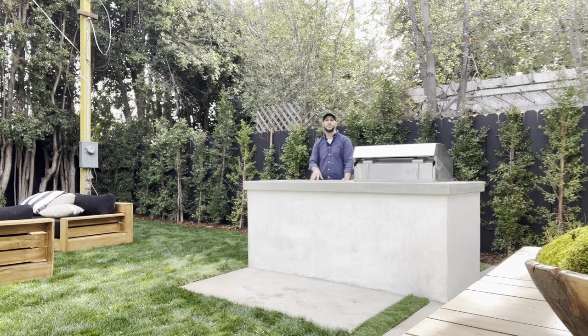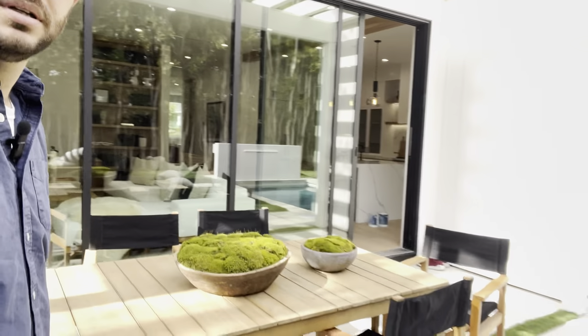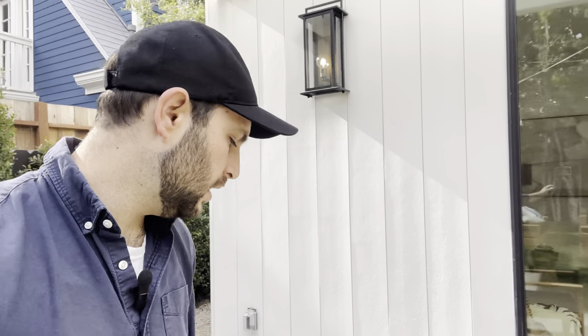We've also got a mini fridge, and then the last piece of the puzzle is the outdoor dining room right here. We set up these beautiful tables — this is where you set up your family to eat, enjoy the outdoors, and take in the trellis above.